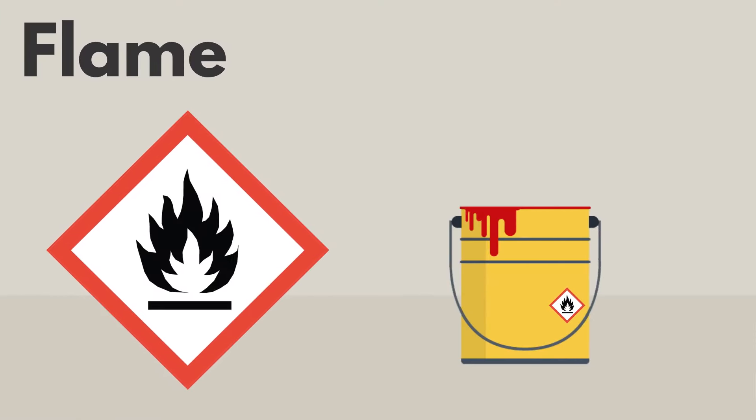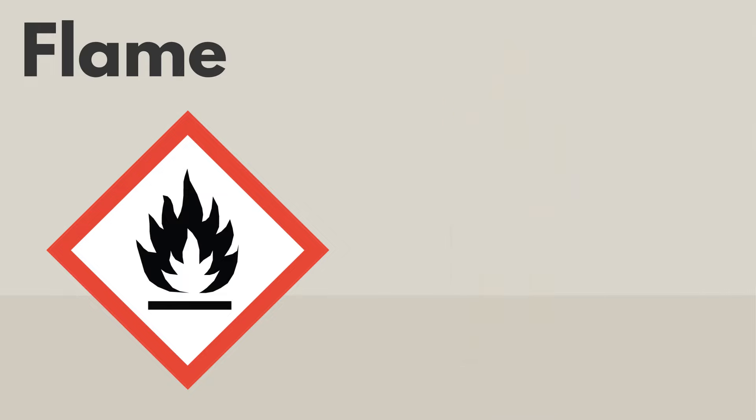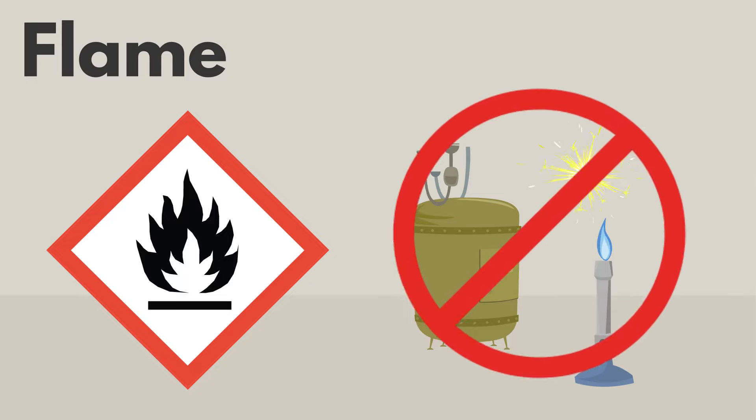The flame pictogram means that the product is flammable. This means that it catches fire easily and burns quickly. Keep products with this symbol away from heat, sparks, or open flames.